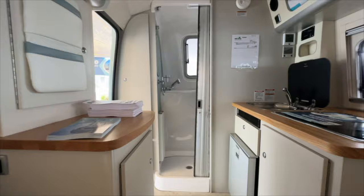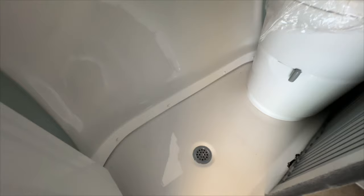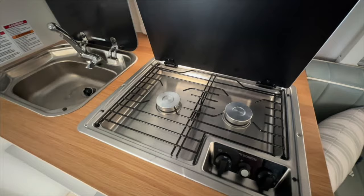Every one of these small RVs will most likely have a wet bath. You can see it here — you got the sink, the mirror, the toilet, and the shower with a drain on the bottom. If you can't stand a wet bath, then you probably can't stand a tiny travel trailer. You also got a two-burner stove and a sink that's not too deep, but it'll get the job done.